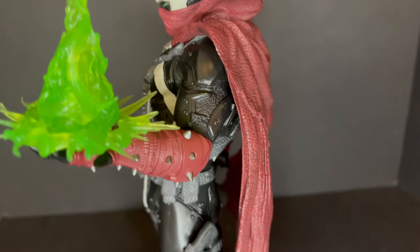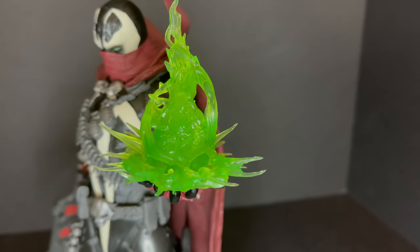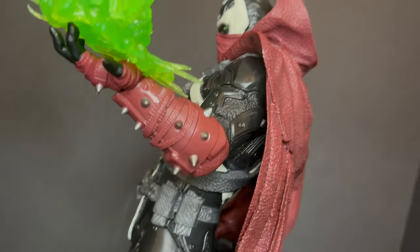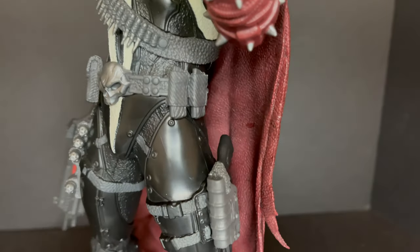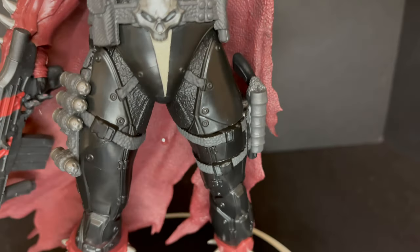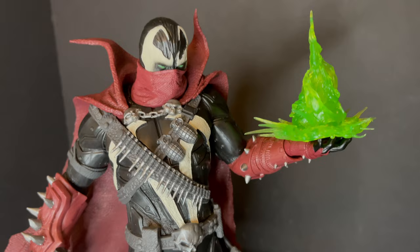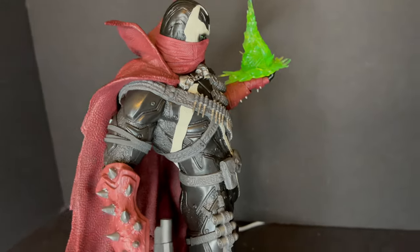I would have liked to see McFarlane really go further with it. There is a nice wash to the cape. Everything is very texturized, very stylized, very much in the vein of Spawn. I love the necroplasm blast right there — that's cool to have. They're really getting more into that; it was never really a thing back in the day for Spawn figures, but there are lots of sculpted details on this guy. Different look for Commando Spawn, a lot of body armor. A little bit more paint on the grenades, bandoliers, and all the straps would have been ideal, but they are rendered beautifully.